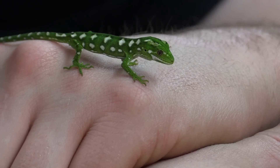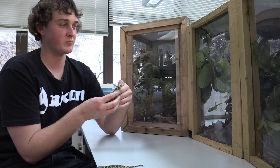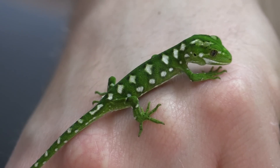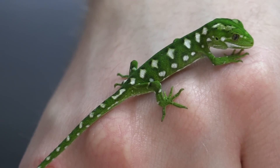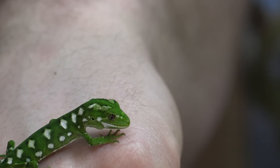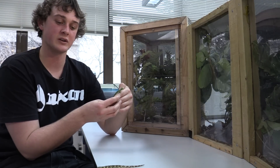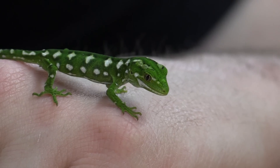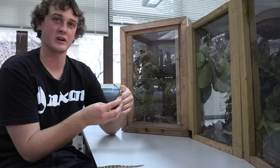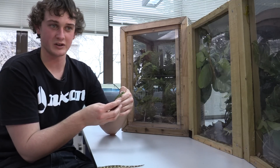They're generally pretty hard to find and there aren't a lot of them. They're becoming more and more endangered as the introduction of cats and similar predators takes quite a few of them. This one is coming up two years old, so it's still quite little. Some in captivity are 40 or 50 years old and still breeding, so there's no real idea how long they live. Overseas geckos generally live about five to ten years, but there's not a lot of research done on New Zealand geckos.